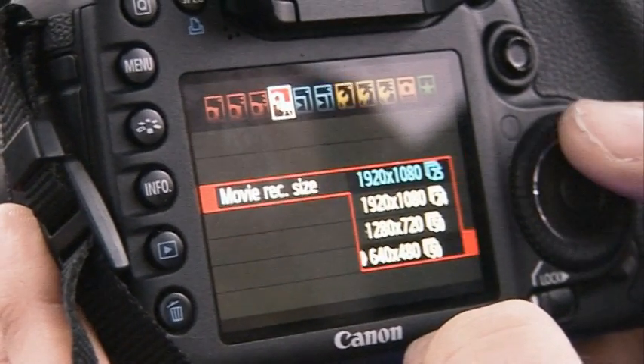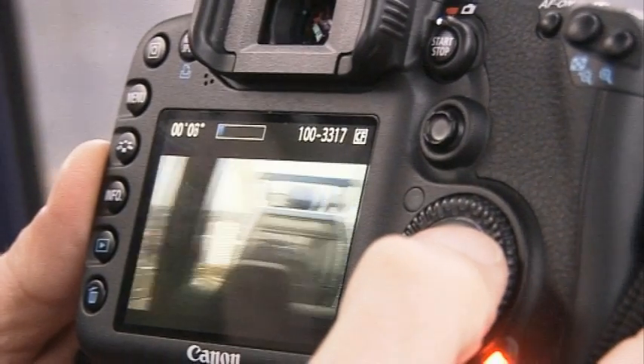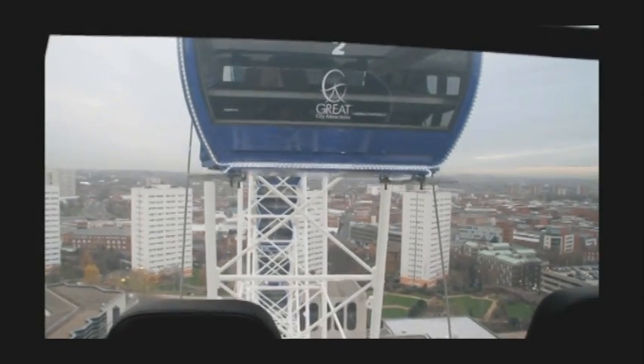You now get a choice of high definition frame rates: 24 or 25 frames per second. And you can shoot in lower definitions than 1080p if you want to. But overall, it does give really very good video. Whether they're quite as good as the ones produced by the 5D Mark II, though, I'm not sure.